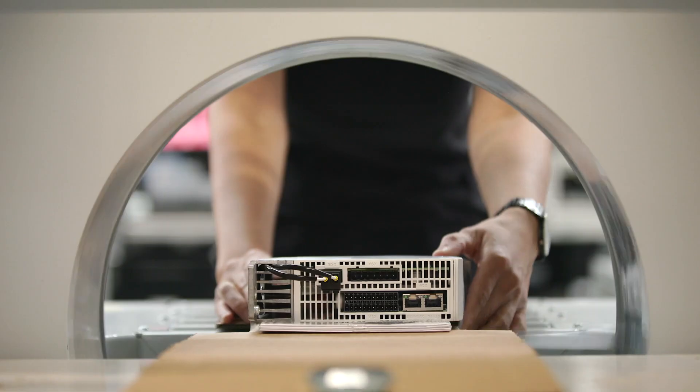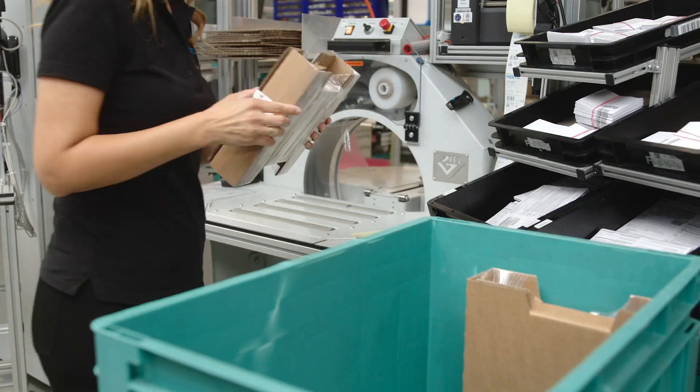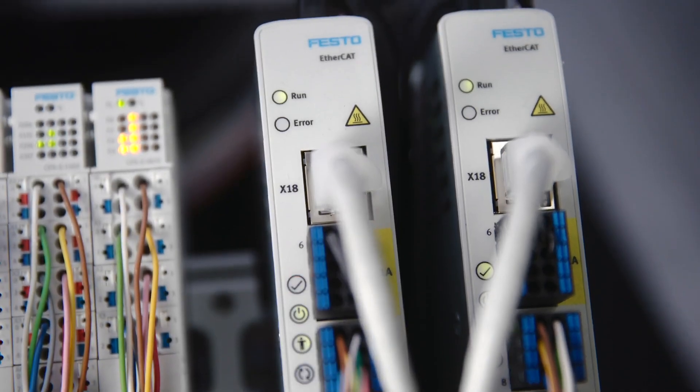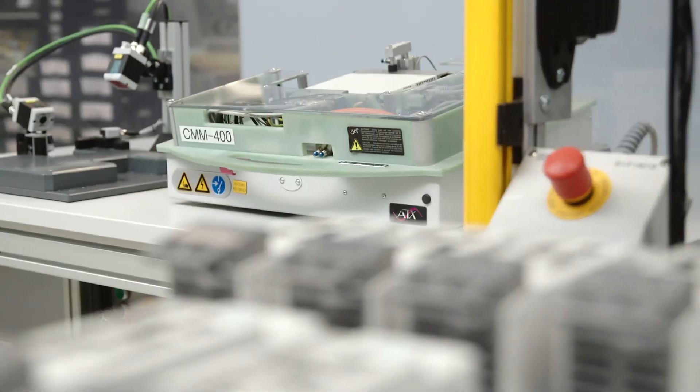highest production flexibility for small and large batch sizes, and for a wide range of variants and power classes — from under 50 watts up to 12 kilowatts — according to your needs.